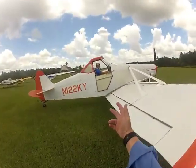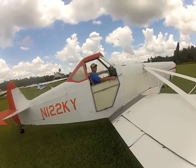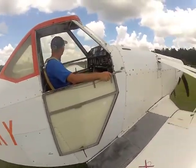This is my tow pilot, Aaron — I can never say his last name. This is our tow plane.